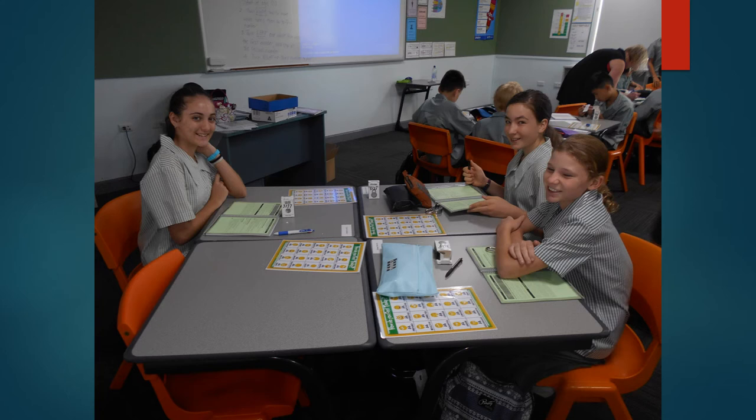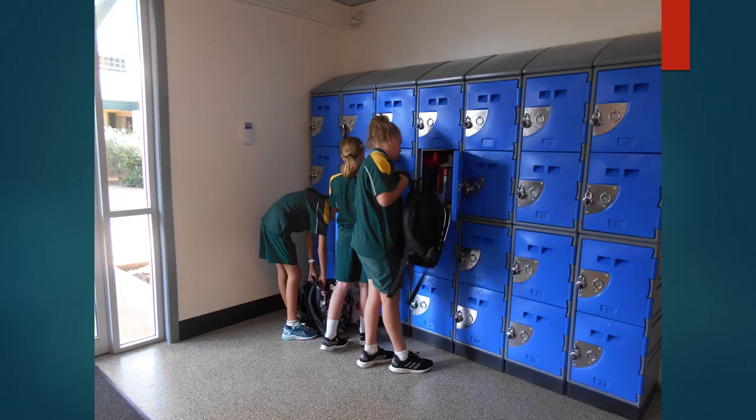Students then have lessons in specialist classrooms around the school. Outside each of the classrooms are student lockers. Every student has their own locker secured by a combination lock in which they house their resources, bags and laptops.